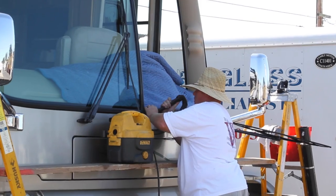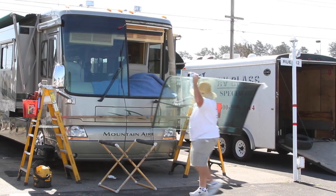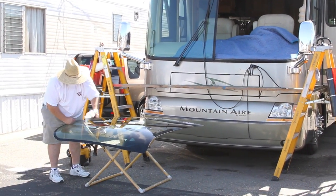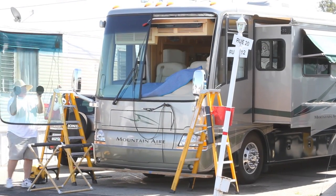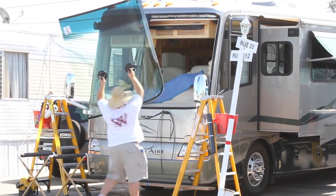After thoroughly cleaning and preparing the frame, Mike brought out our beautiful new windshield, which he'd already ordered for us. After a good cleaning, he was ready to install it. We couldn't believe how easy he made it all look, walking around with a huge piece of glass like it was nothing.